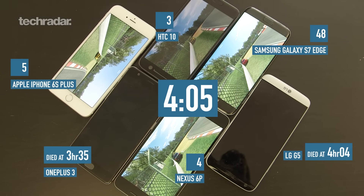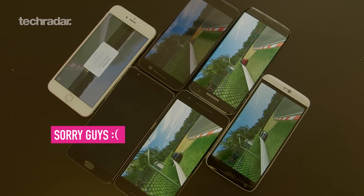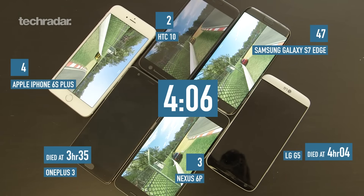We did have a little bit of a problem with the iPhone 6S Plus — more accurately, the video guy accidentally didn't notice when it went into low power mode and entered standby. So accidentally, for 12 minutes, it was sitting there in standby. We put the game back on again, so whatever the final result is, it's minus 12 minutes.